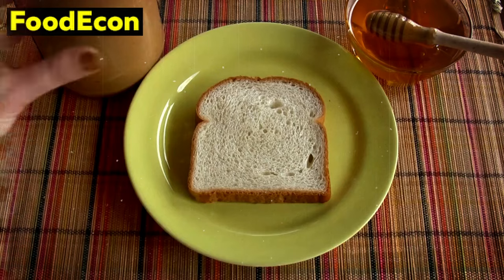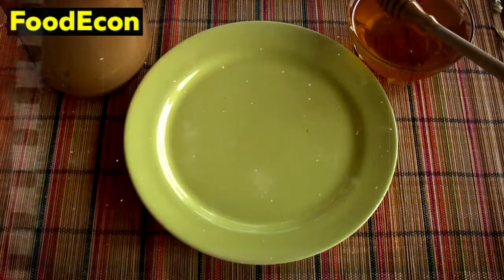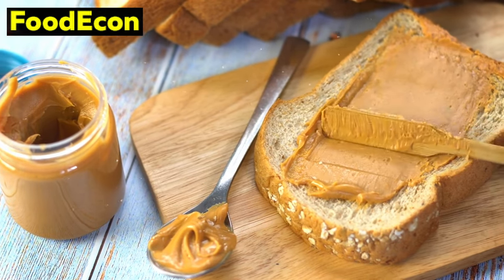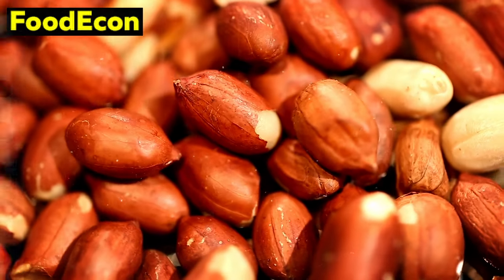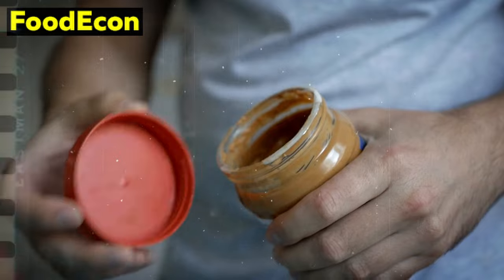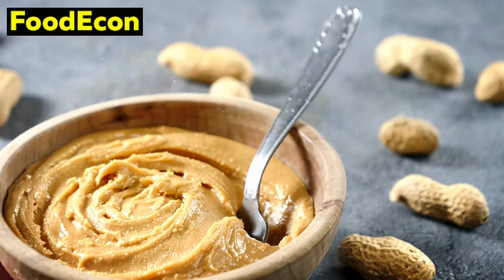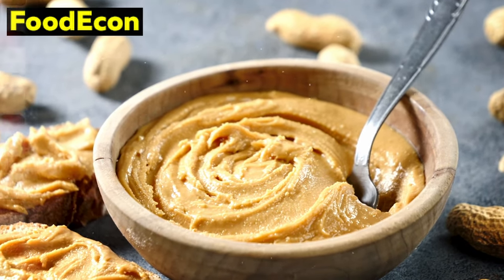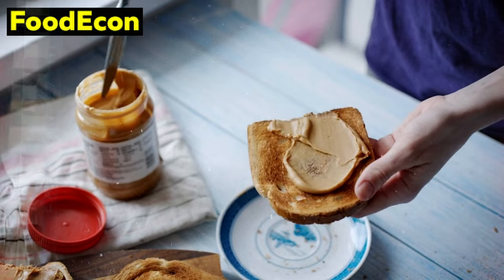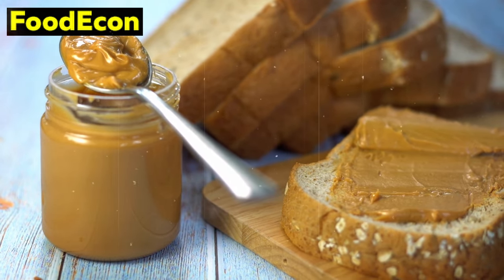Number 8: Peanut Butter. Peanut butter, a staple in many households, extends beyond its creamy or crunchy indulgence — it's a nutritional powerhouse with significant benefits for emergency preparedness. Rich in protein, healthy fats, and essential nutrients, peanut butter is a valuable addition to any long-term food stockpile. First and foremost, it is a robust source of plant-based protein; in emergency situations where traditional protein sources may be scarce, having a jar of peanut butter on hand can be a game-changer, as the protein aids in muscle repair and maintenance, providing sustained energy during challenging times. Beyond protein, peanut butter contains healthy monounsaturated and polyunsaturated fats that support cardiovascular health and provide a calorie-dense source of energy, making it ideal when a compact yet nutrient-dense food source is essential.